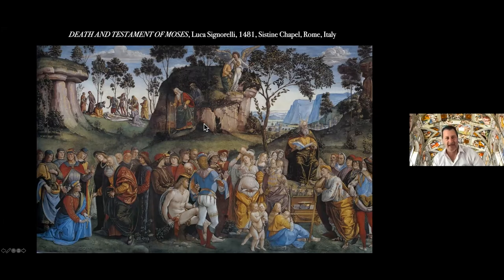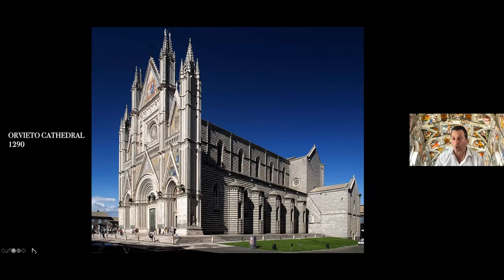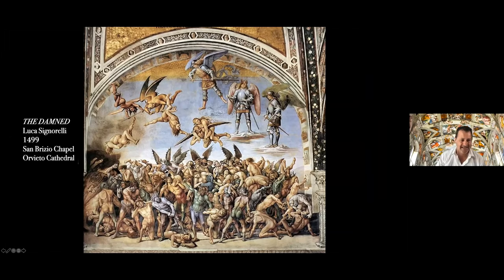The last couple of scenes: the Death and Testament of Moses was painted by a newcomer, Luca Signorelli, one of the most important painters in history, who came out of the workshop of Pietro Perugino. It's interesting how an apprentice to one of the active artists would actually execute one of the paintings — such was the esteem in which he was held. Signorelli's great masterpiece is inside of the Cathedral of Orvieto in the San Brizio Chapel, where he paints an extraordinary Last Judgment — one of the most influential works on the art of Michelangelo. Like Michelangelo after him, Signorelli was very much interested in the human form, particularly the male nude form.